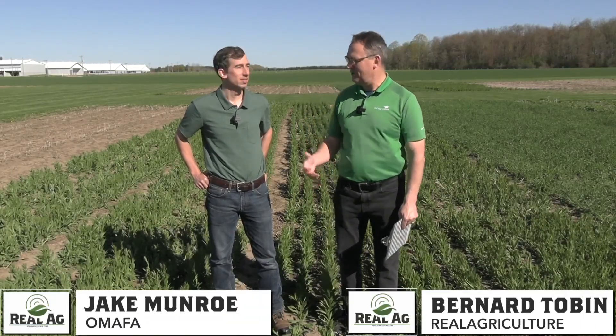Hi, I'm Bernard Tobin. Welcome to Real Agriculture. Today I am at the Allura Research Station catching up with Jake Moreau, soil management specialist. How are you doing?